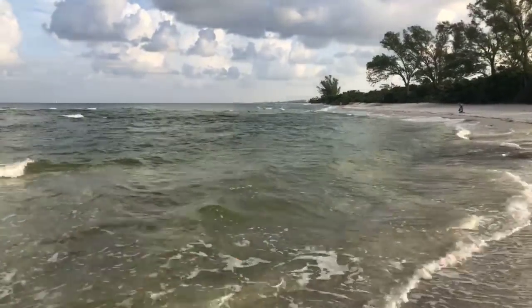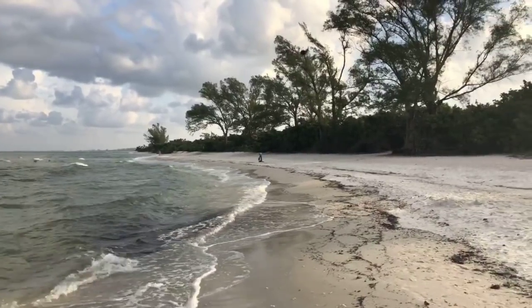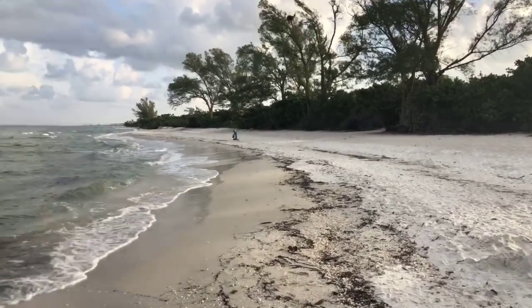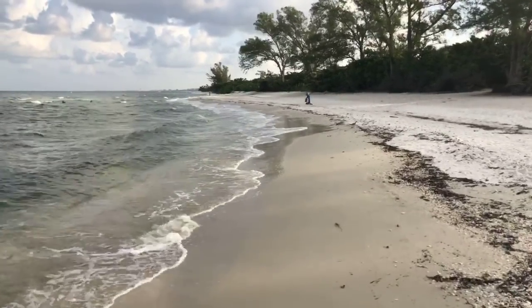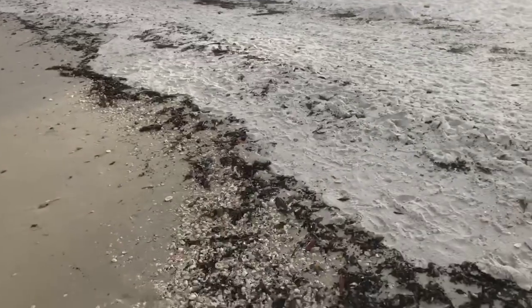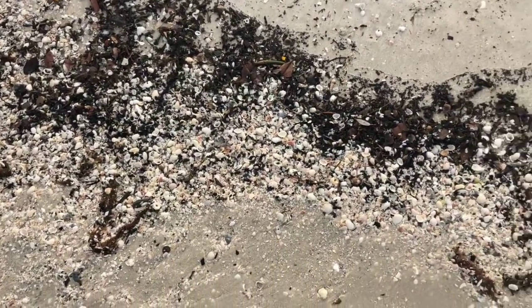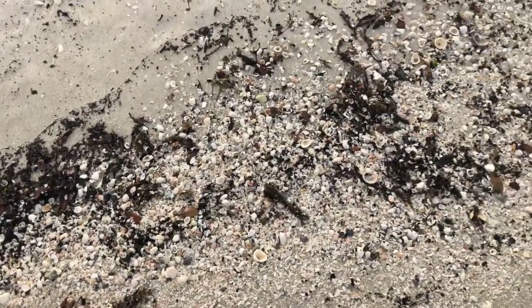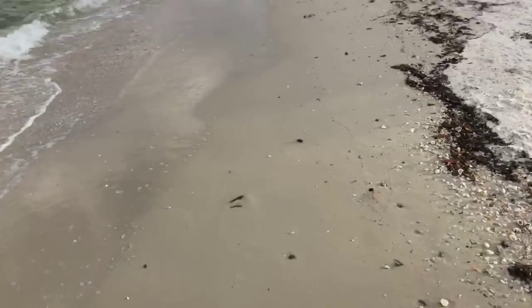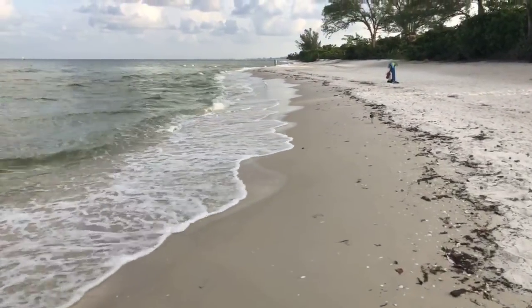There are a couple of pelicans out here diving into the water — doing their pelican thing. Not really seeing anything shell-wise down here, a lot of old shells. We're right at high tide now. High tide was at 7:32 this morning.